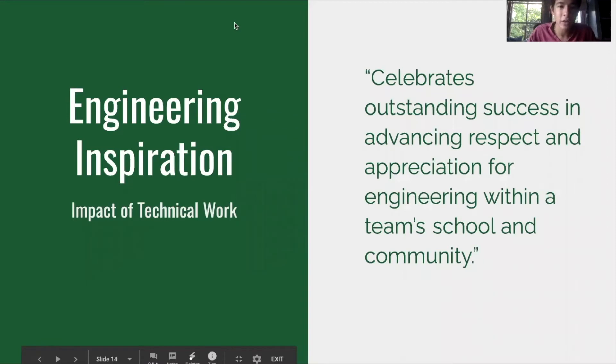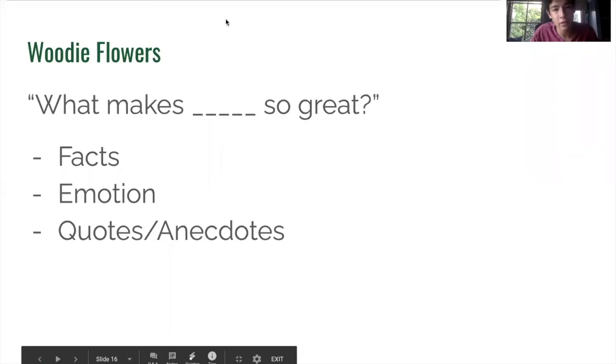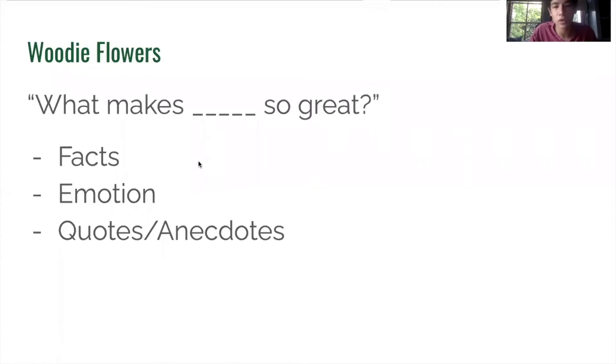The Engineering Inspiration Award is similar to Chairman's in recognizing a team with good community impact, but it focuses on a specific mechanical device a team created. For instance, a few years back, our member Victoria reached out to a local quadriplegic man and worked with the team to build a device that would allow him to communicate. Finally, the Woody Flowers Award focuses on the contributions of mentors to Pali Robotics. It gives us a chance to commend their efforts, answering the question 'What makes this mentor so great?' using facts, emotion, and anecdotes.